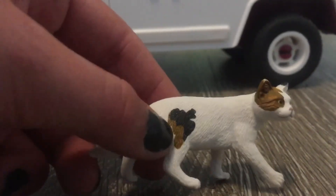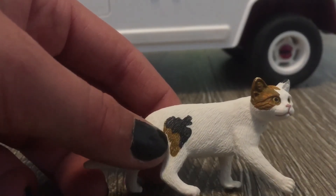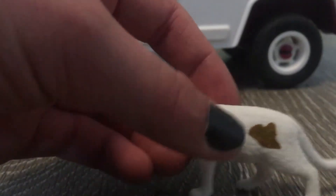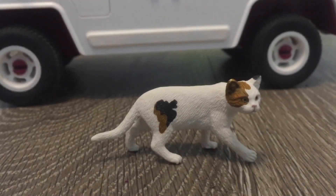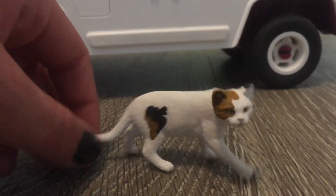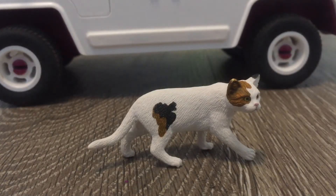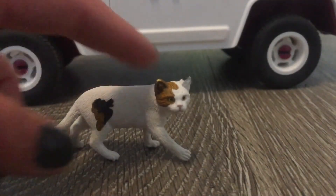For some odd reason this kind of reminds me of like an island or something. And then there's like this little brown spot in there too. The first thing that caught my eye on this cat was its markings because they're super cute, as well as the coloring. I just like pretty much everything about this cat — she's super cute, I really do like her.